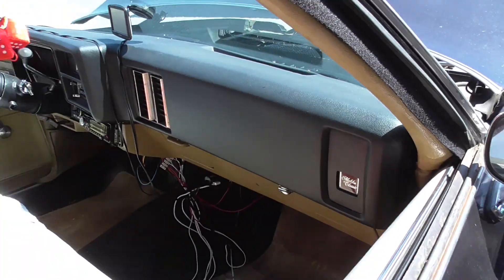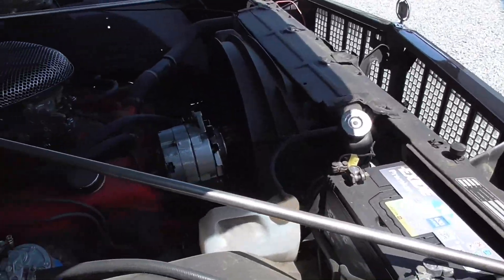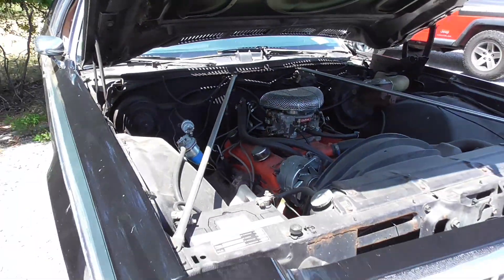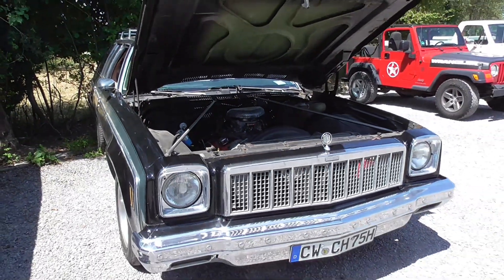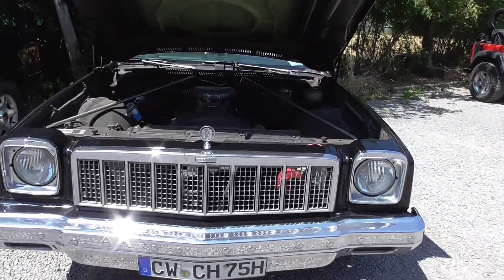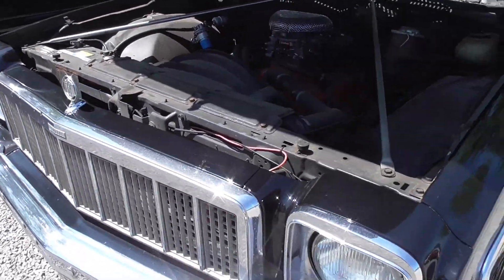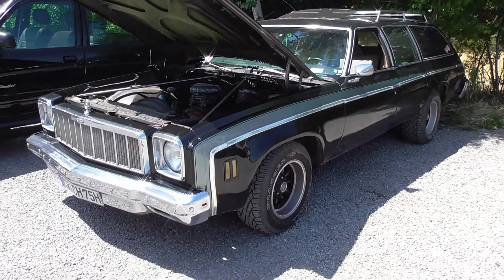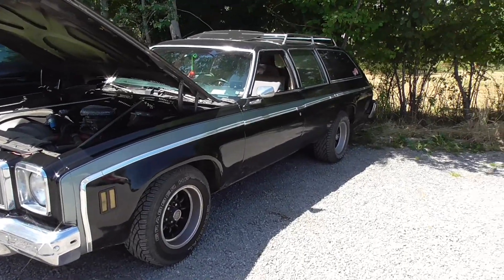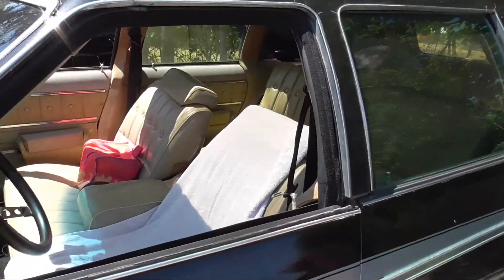Oh guys — Malibu Classic, so this must be a Chevrolet. Oh, this is easier to maintain. Well, it's a Chevrolet Malibu. The Malibu Classic back then was the equipment package — I'm thinking at least.